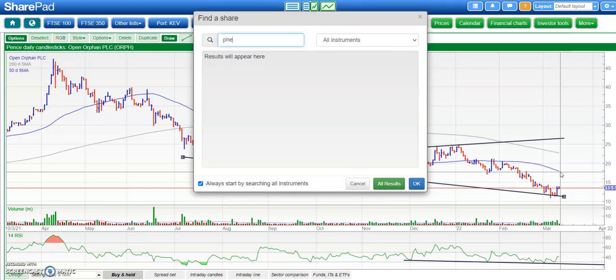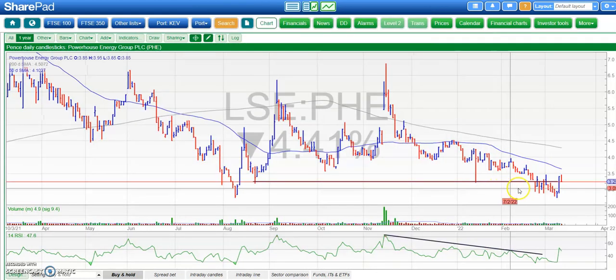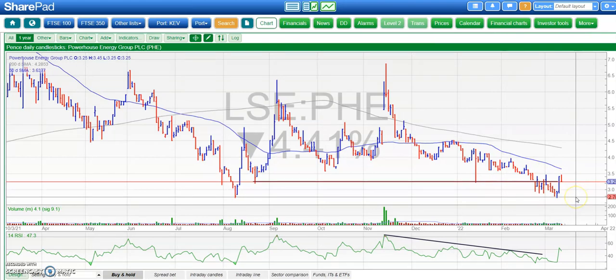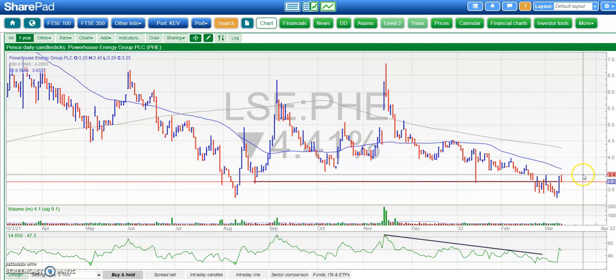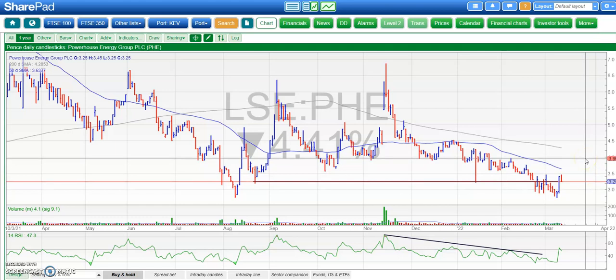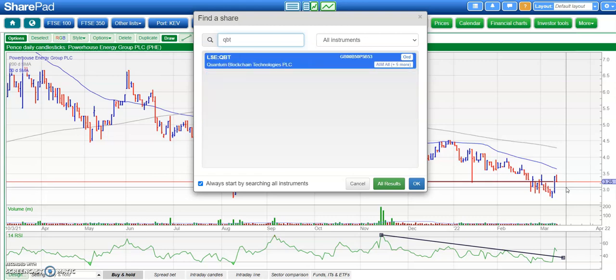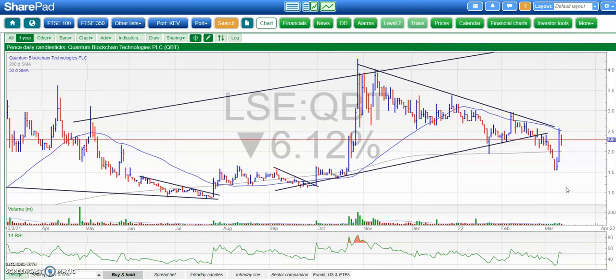Another stock which bounced in yesterday's rally was Powerhouse Energy. Here we've got a situation where it looks as though we've found a double bottom there with the old August support around £2.70. A bit of resistance now around £3.50, so an end-of-day close around £3.50 is now required to give the shares a chance of heading towards the February resistance around £4, maybe by the end of this month. We have broken that RSI resistance line, so that does give us a bit of encouragement that the shares could stage a rebound.